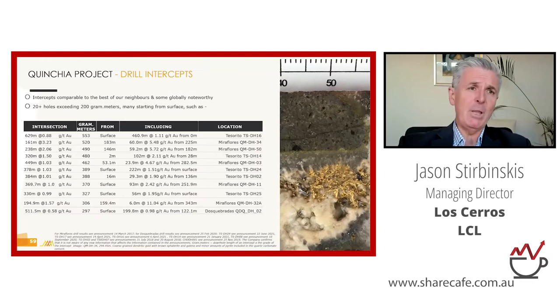This is our trophy slide, showing some of the drill intercepts we're getting in this Kinchia area — a three-kilometer radius particularly around Tesserito and Mira Flores. These are globally significant intercepts: 629 meters at 0.88 g/t starting on surface, and the fourth intercept down is 320 meters at 1.5 g/t, also pretty much starting on the surface with 100 meters of that grading 2 g/t. These are incredibly good results for a porphyry — and what makes them even more spectacular is that they start on the surface, which is unheard of.